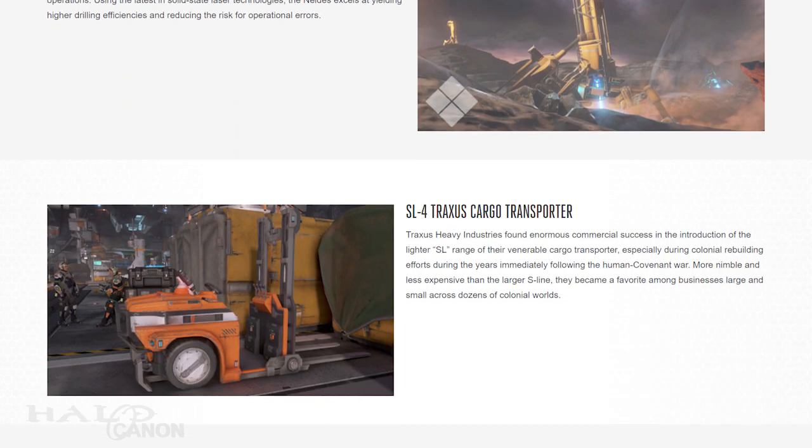Finally, we have Forky! I mean, the SL-4 Traxxas cargo transport. I miss driving forklifts. Anyway, the SL-4 arrives on the lighter end of the SL range of cargo transports. It's notably more nimble and cheaper cost-wise than the larger S-Line, making it a favorite among businesses of all sizes.